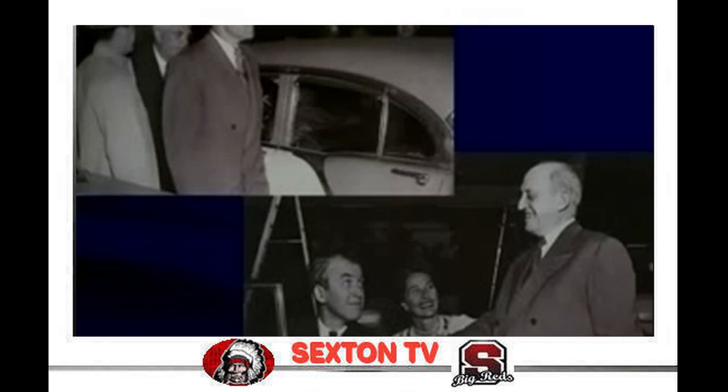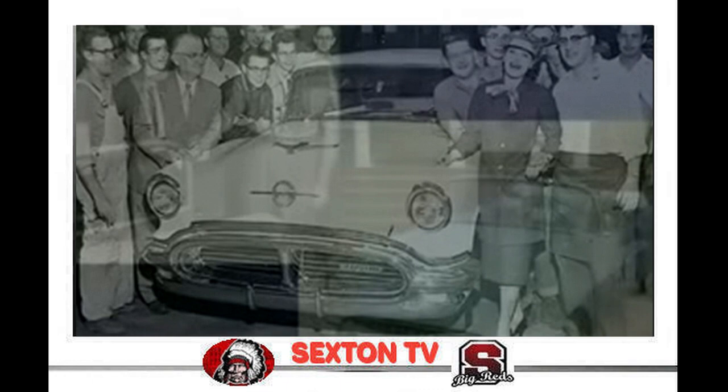Vice President Richard Nixon and Jimmy Stewart came to town. Patty Page, Shirley Jones, and Jerry Lewis were among other notables. Page and Jones were once Olds spokespersons.